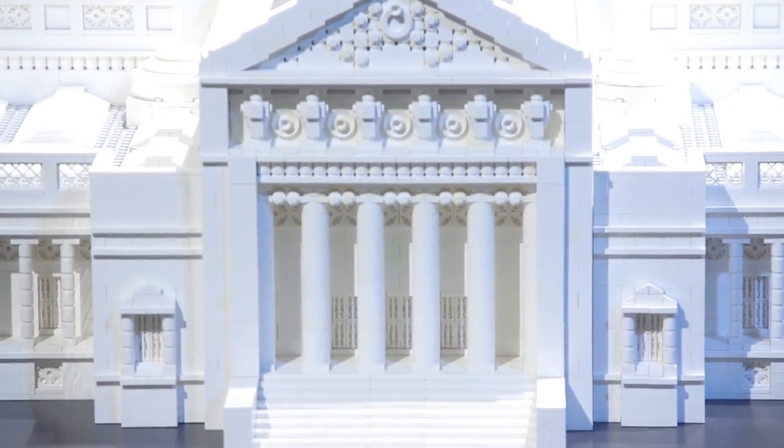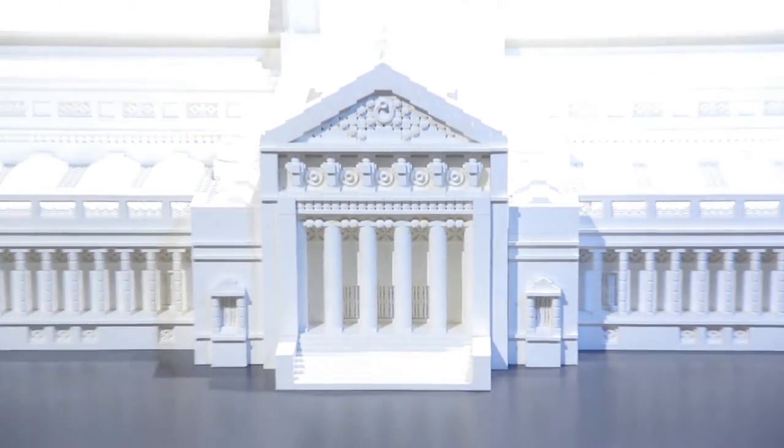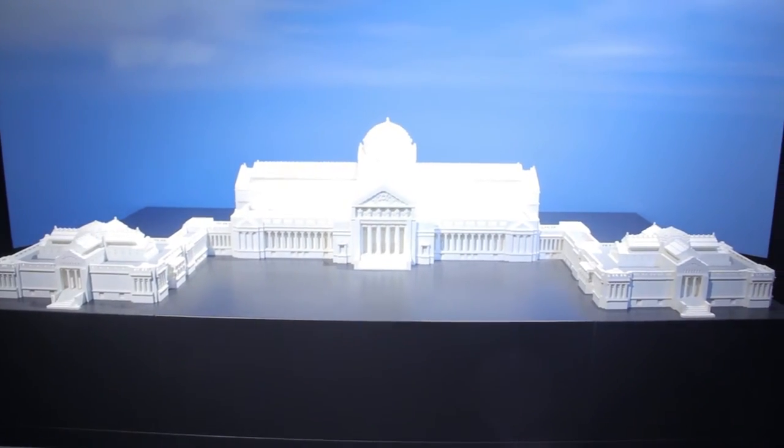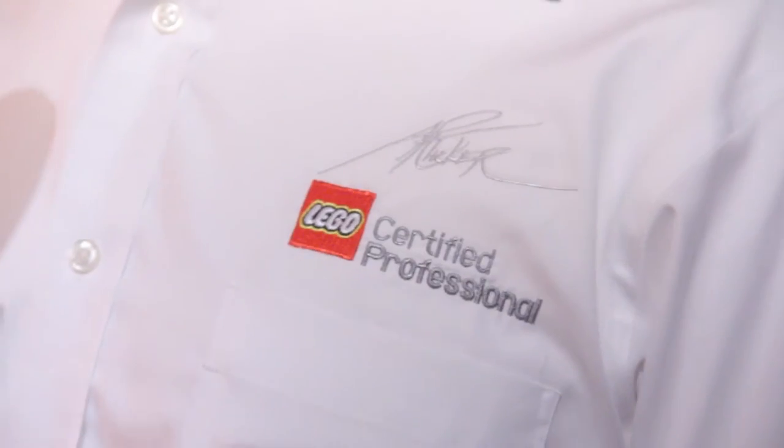How long do these things take you to make on average? I started all of this last March, so this whole exhibit is a year's worth of work. The whole exhibit? Yeah. So you're Lego certified? A Lego Certified Professional is a title given to 14 of us in the world.